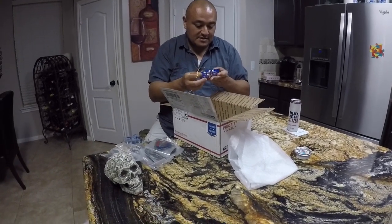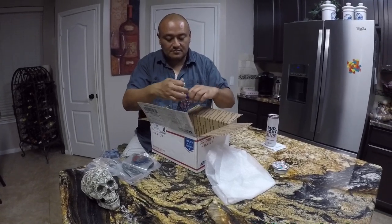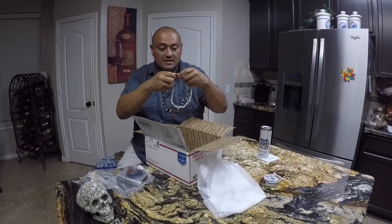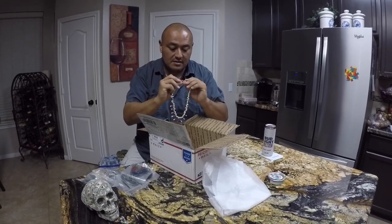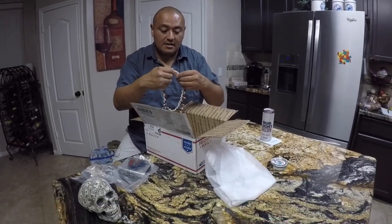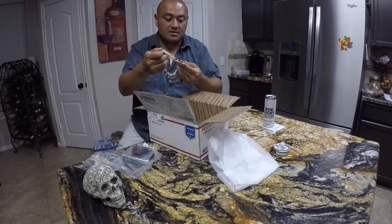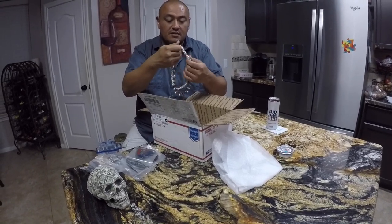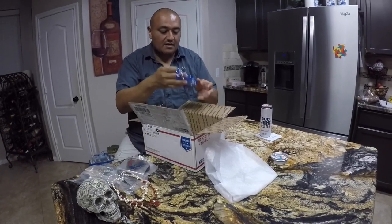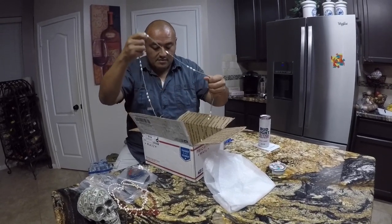We got some — what is this? Is that a rosary? No, what is this? It's a necklace. Got some markings but I can't read it. But these look like natural freshwater pearls. Looks really nice. Oh okay, this is nice too.